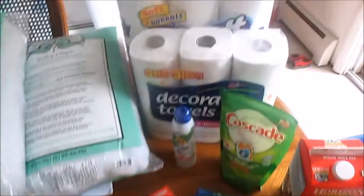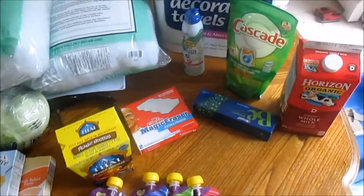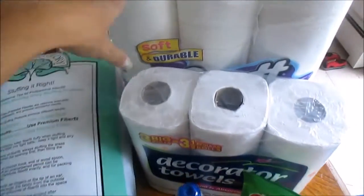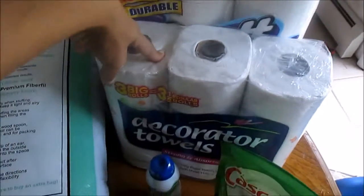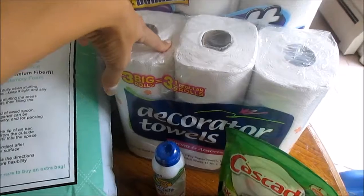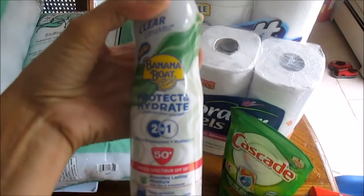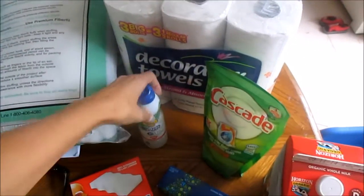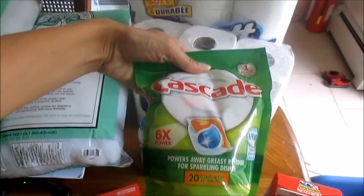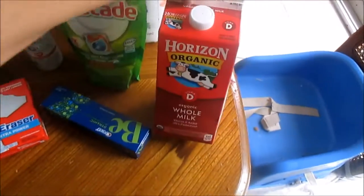I didn't really need a lot of food items this week, mostly just cleaning products and paper items and stuff like that. So I got some Scott toilet paper, some decorator towels, paper towels. I needed some more sunblock so I got Banana Boat Protect and Hydrate two-in-one. I needed some more dishwasher tablets.